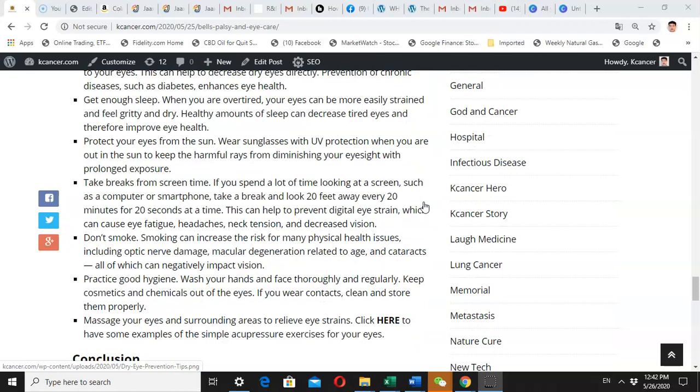You definitely need to have enough sleep. If you don't, your eyes can be more prone to strain, feel gritty and dry. A good amount of sleep can decrease eye tiredness and increase overall eye health — your eyes need to be relaxed in order to recover.